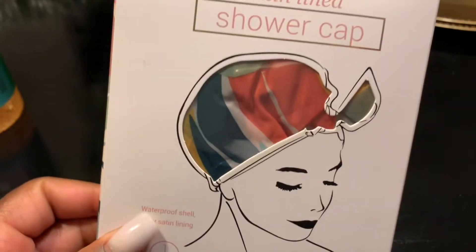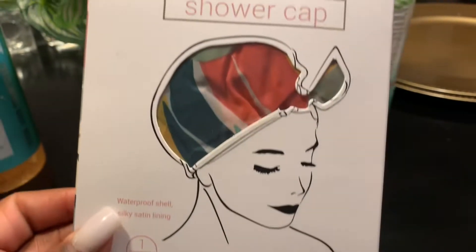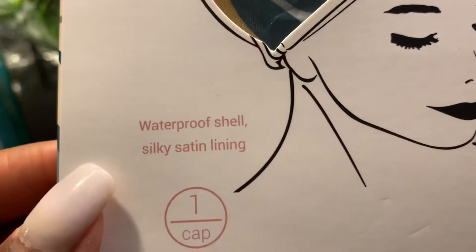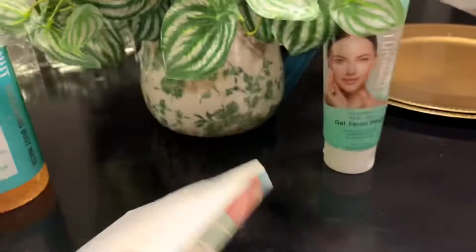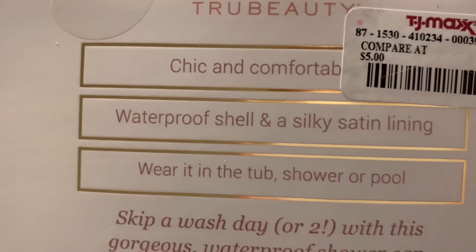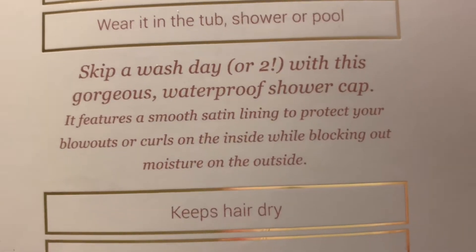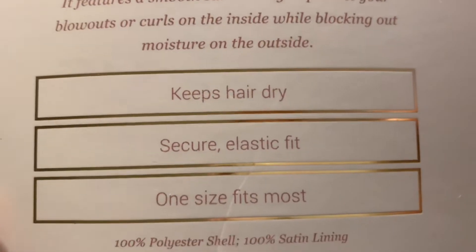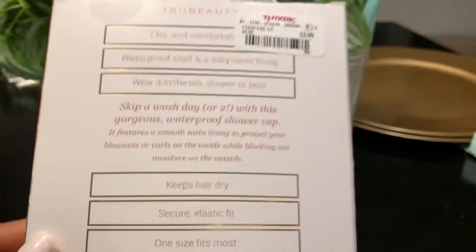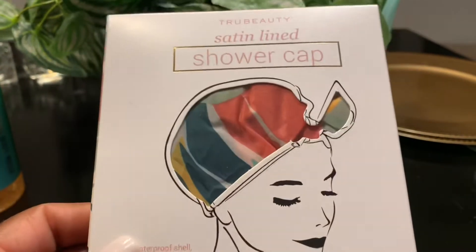I love this shower cap — it is so beautiful, it's satin. It does the job; I believe it's by True Beauty. It's chic and comfortable with a waterproof shell and a silky satin lining. You can wear it in the tub, shower, or even in the pool. It does keep your hair dry with a secure elastic fit, and one size fits most.